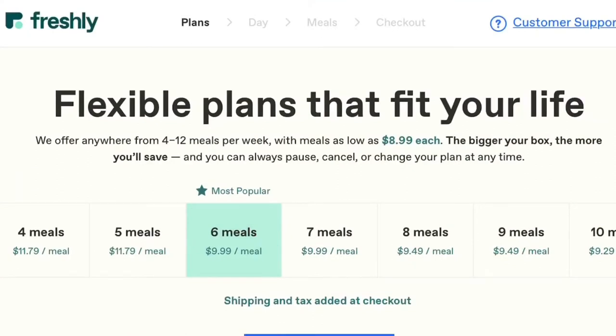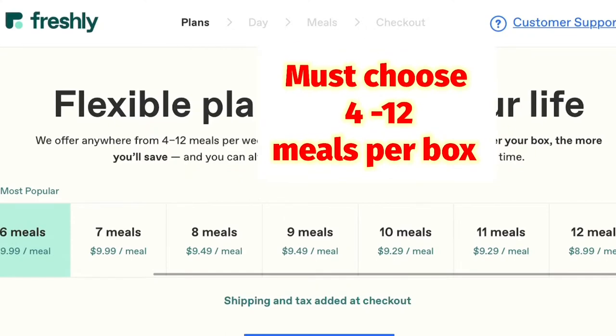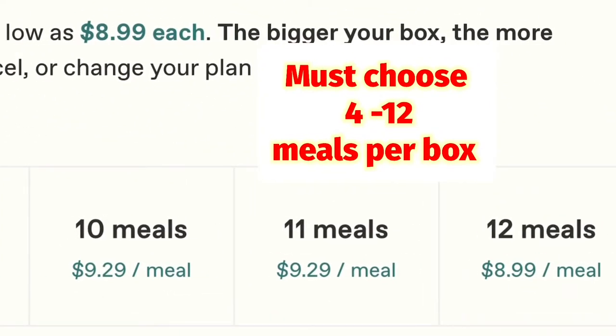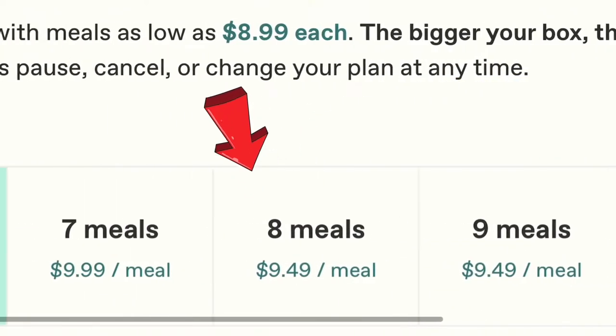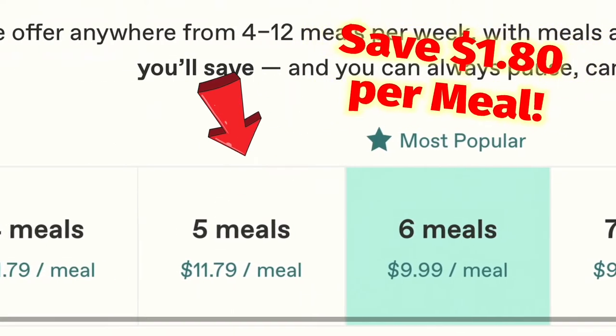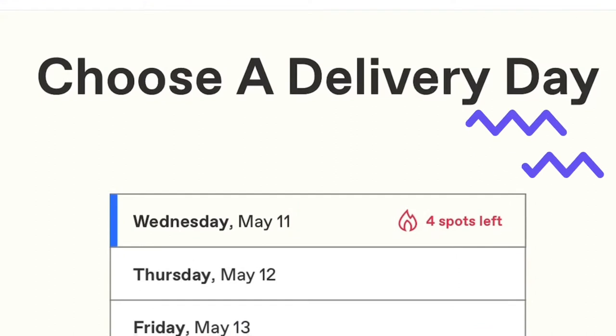When you go on the Freshly site, the first thing you'll do is pick the number of meals you'd like. They're pretty flexible with different quantities — you choose between 4 and 12 meals per box, and they send these boxes out weekly. We noticed that the more you purchase, the cheaper they become. For example, 6 meals is actually cheaper than 5 meals, so that's the option we chose.